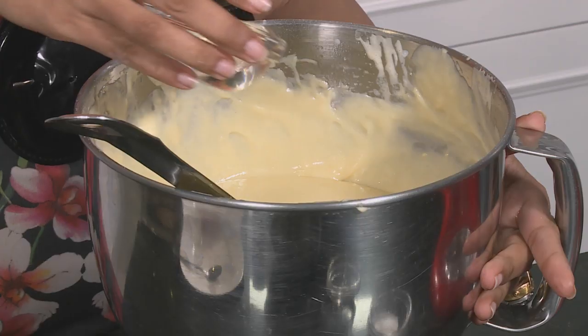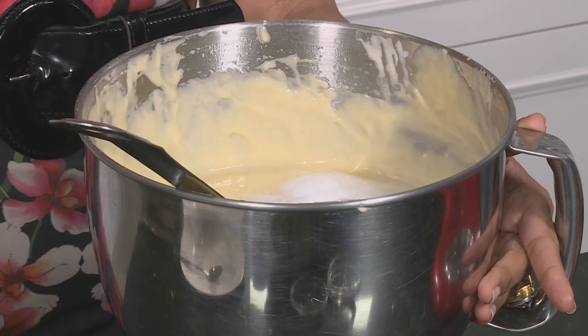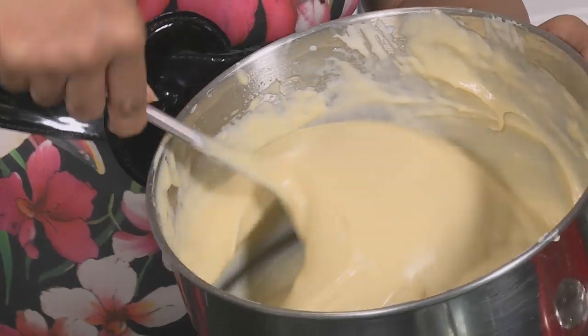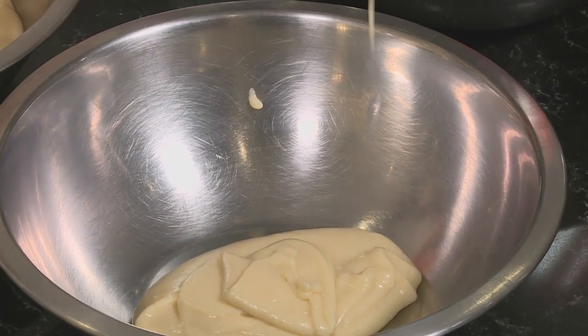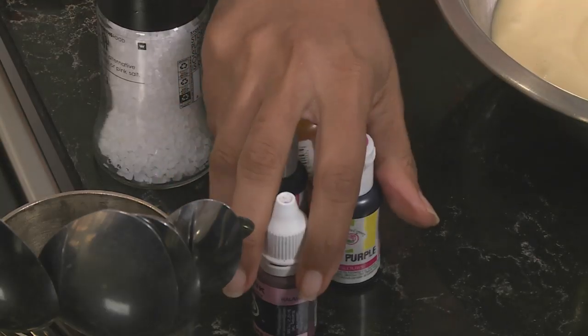I'm going to add some vinegar, and baking soda on top of the vinegar. Stir that through. The batter is now ready for the next step — let's divide it. Now to tint the batter: I've got four colors of gel food coloring — pink, purple, blue, and yellow.